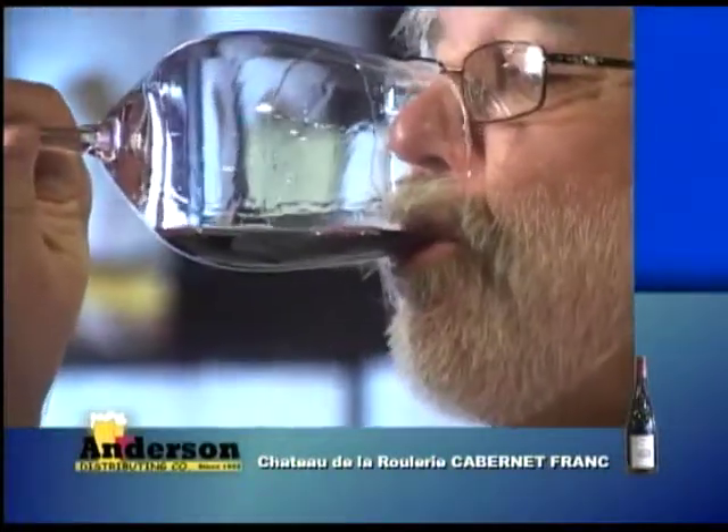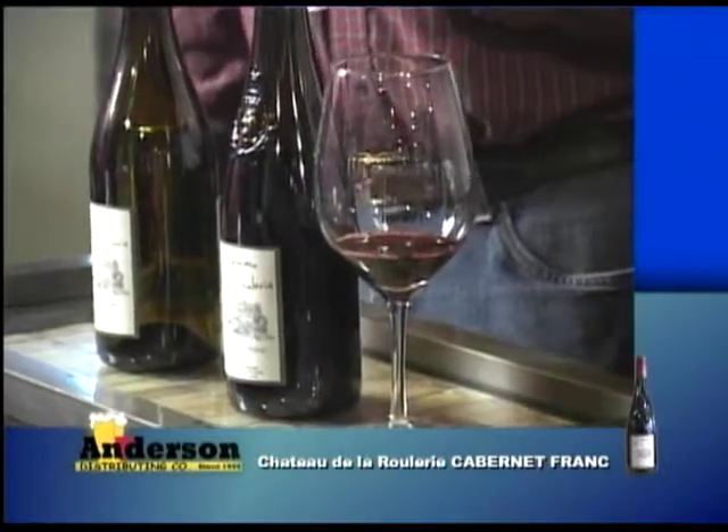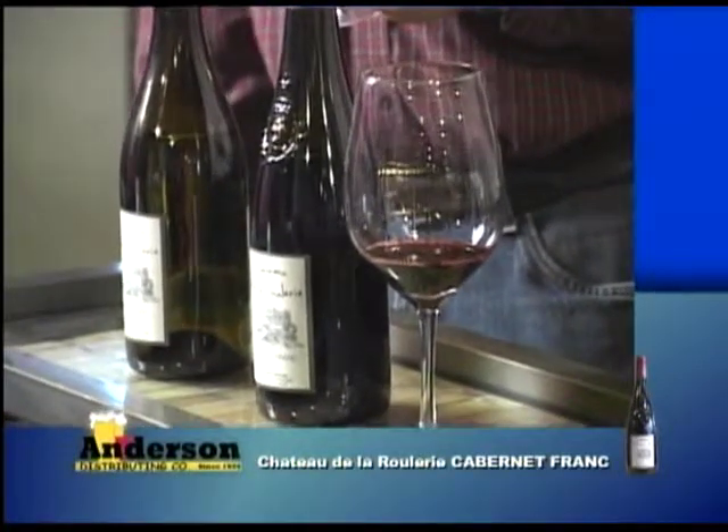It's got a nice dark color to it, good fruit — just a stunning color. Nice nose. And it's almost got a black pepper character going on. So if you were doing something like a steak with a peppercorn sauce, this would just be perfect — right into the wheelhouse.